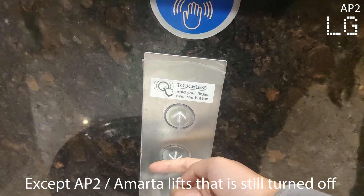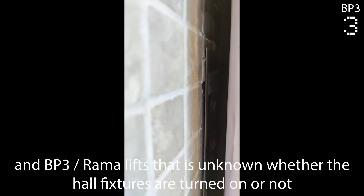Except AP2 or Amarta lifts, which is still turned off, and BP3 or Rama lifts, where it is unknown whether the hall fixtures are turned on or not. However, there is one unfortunate thing about these lifts.